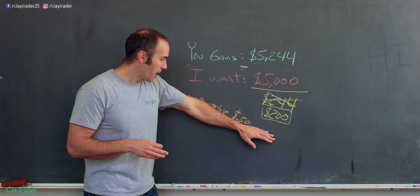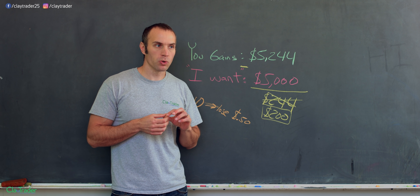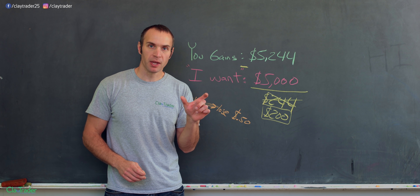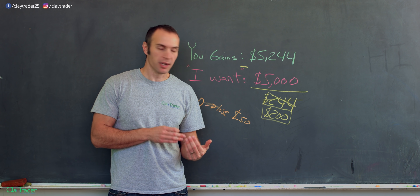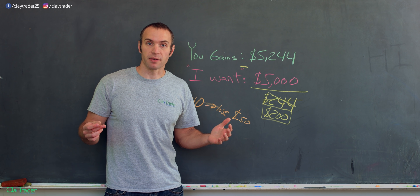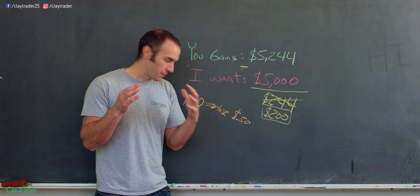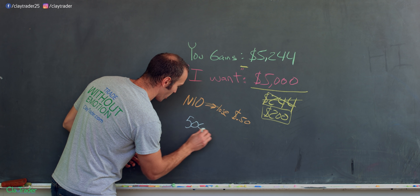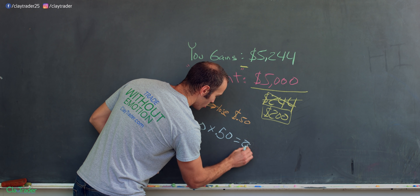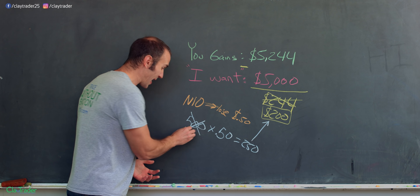Should I take a 1,000-share position? No — if you have 1,000 shares and you could lose $0.50 per share, that's a $500 loss, but your number was only $200. What about 500 shares? That would still be a $250 loss, which is larger than $200 — so no. What about 300 shares? 300 shares times $0.50 equals $150, which is less than $200, so that would actually be approved.